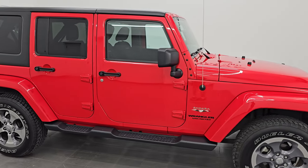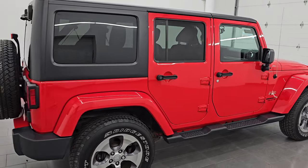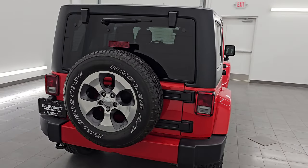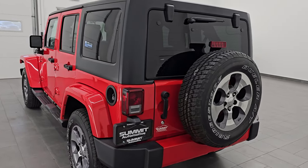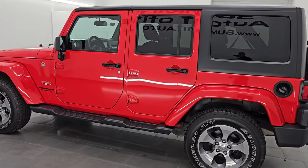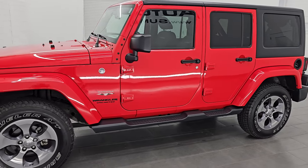Hey, this is Brett. Hope everybody's having a great day out there today and I am super excited over this ultra clean 2016 Jeep Wrangler Unlimited Sahara JK. This is stock number 14756Z. I am here at Summit Automotive in Fond du Lac, Wisconsin — your new and used Jeep and Jeep Wrangler headquarters.